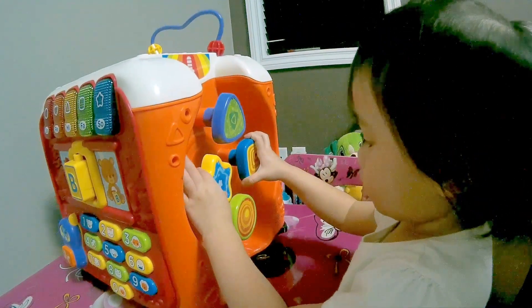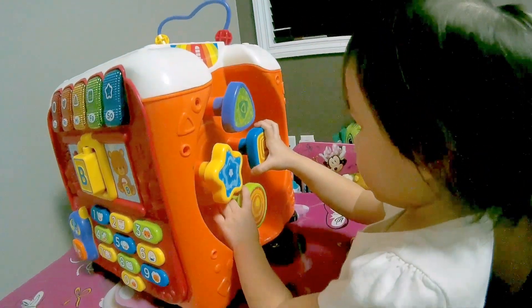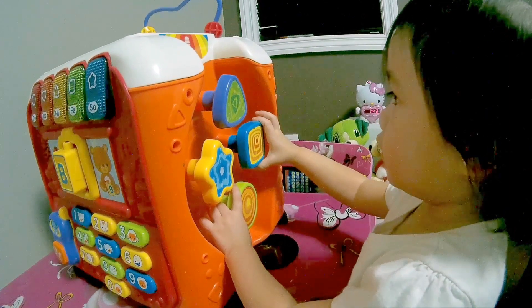Star. Star. Very good. Circle. Circle. Very good. Square. Very good.